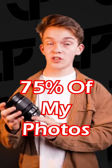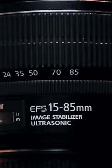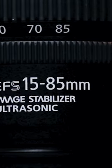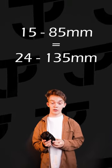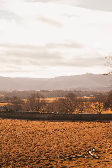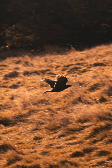75% of my photos are shot with this lens for a few main reasons. First of all, the range — with a 15 to 85mm range, it's an APS-C lens, equivalent to 24 to 135mm. That means you can get really wide shots as well as brilliant close-up telephoto shots, just with a quick zoom of the zoom ring.